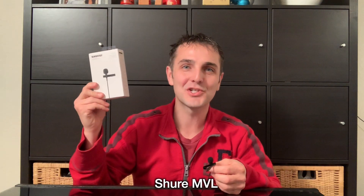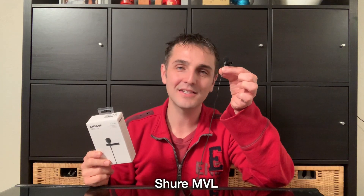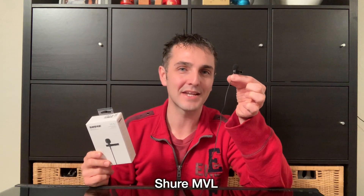This is the Shure MVL condenser lavalier microphone. It connects directly to the lightning port via a 3.5mm to lightning port adapter.